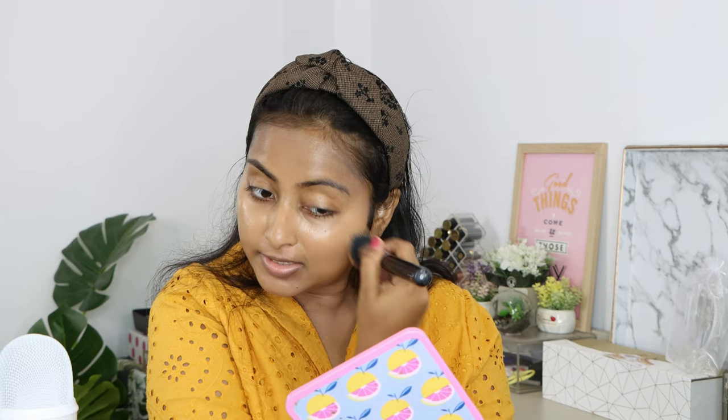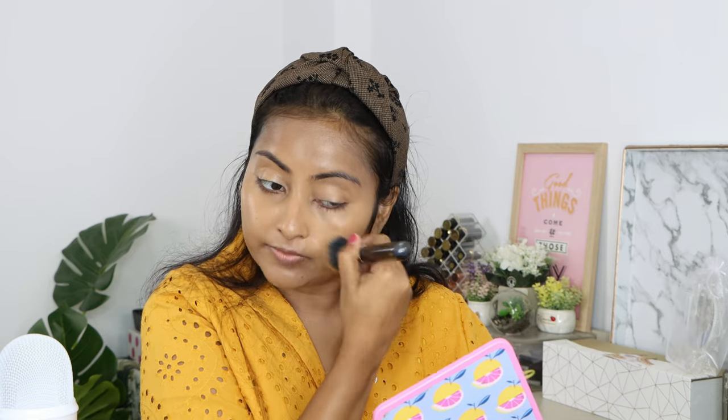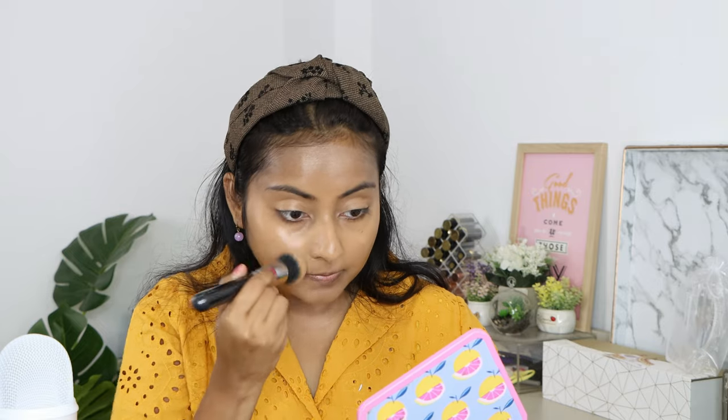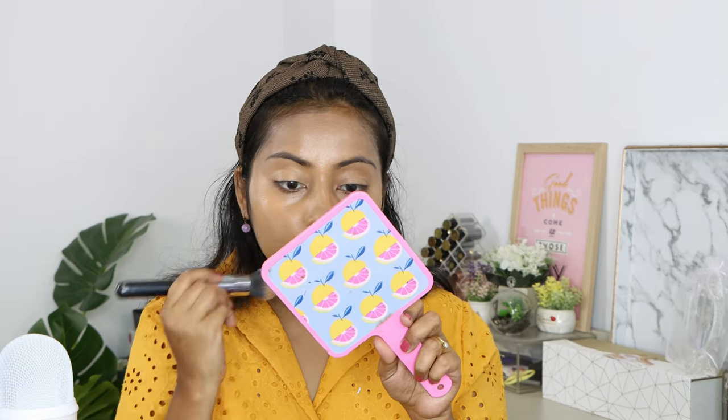Without the sunscreen it doesn't look as glowy, but after applying powder it will be fine. Even when you try to build up it gives nice regular coverage — it doesn't get too heavy. Very wearable. I'll apply a little on the eye area too, because we often forget that. Apply it in all the corners and on the neck as well. My skin is super super glowy right now.